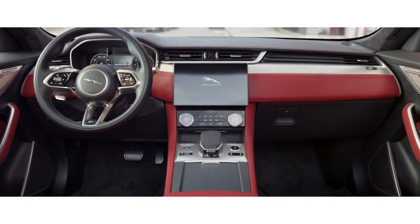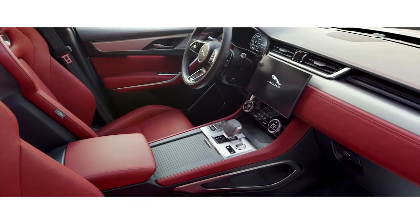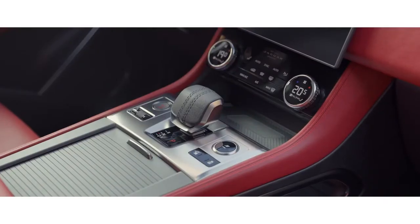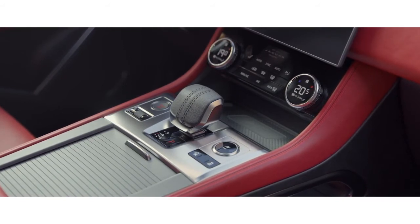Spacious and luxurious, the interior has been completely redesigned, with premium materials and exquisite attention to detail. Sumptuous, double-stitched soft leather, combined with high-quality finishes and chrome accents, work in perfect harmony.